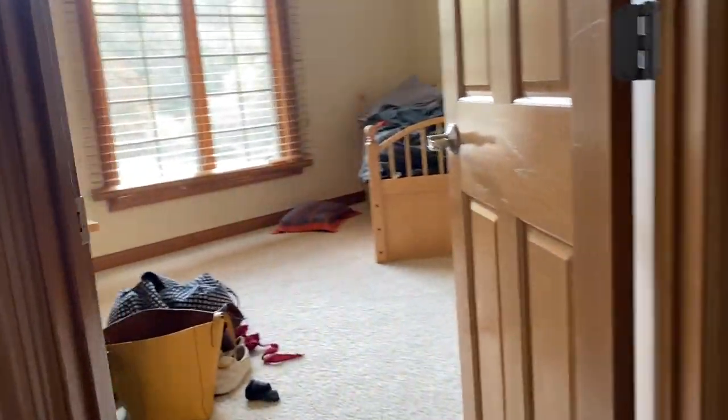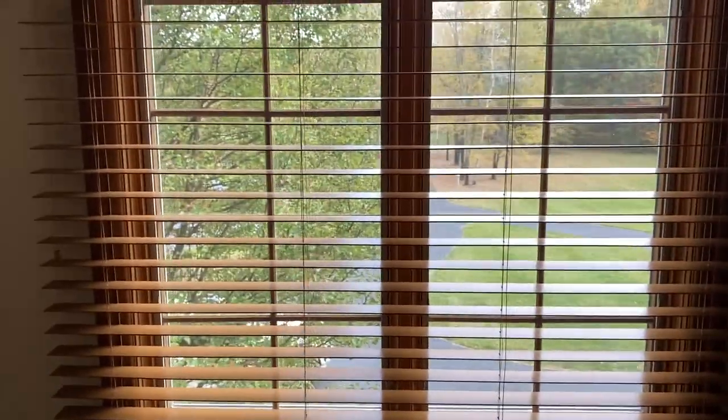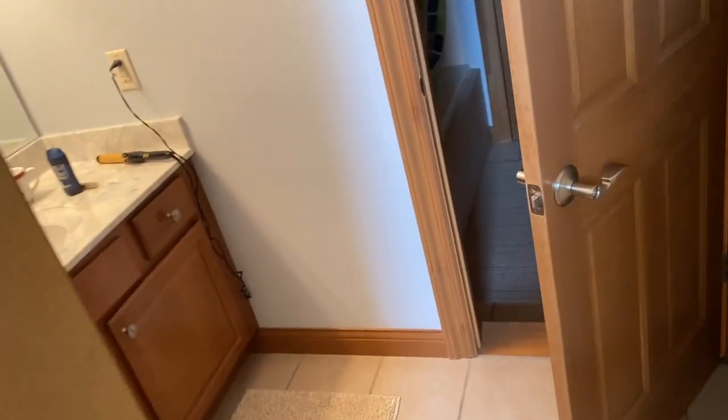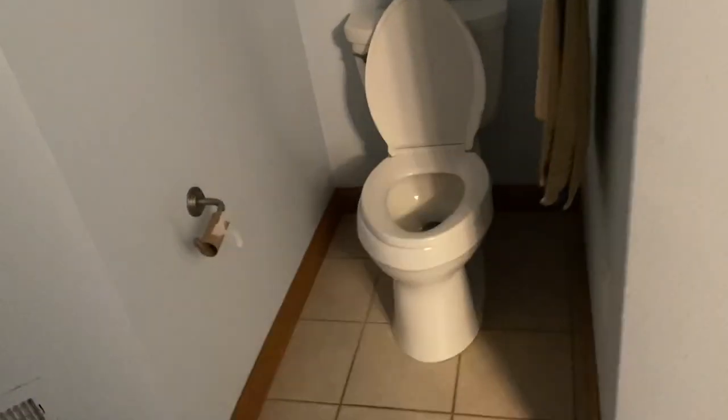Off of this is bedroom number one, where my brother used to stay. It has a really nice view of the front room. It just has a bed, here's the closet, and it has a little sink — it has its own sink. And then it connects — it's like a Jack and Jill bathroom. Here's the toilet. So bathroom, tub, and then it connects into another bedroom.